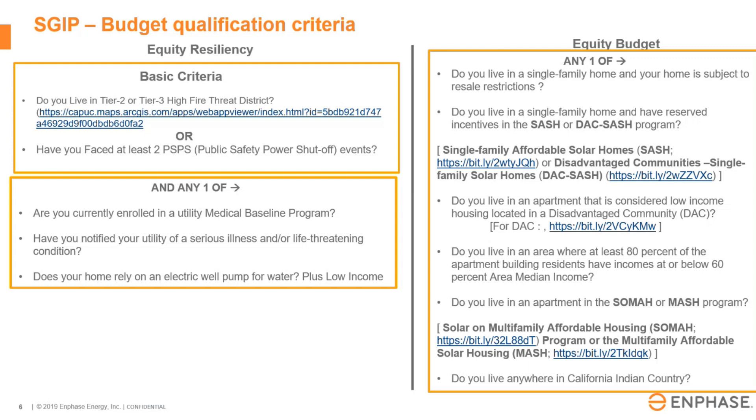Here is some information on the budget qualification criteria. You can also go to the CPUC maps to check if you are in a high fire threat zone. For public safety shutoffs, several utilities have a link on their specific websites. For the equity budget, there are links where you can click on your zip codes and look into more information on whether you are in that low income category.